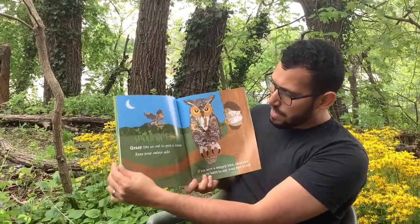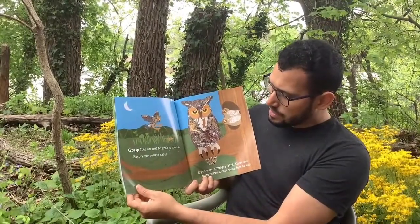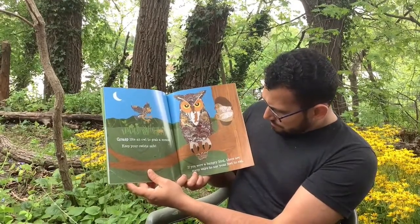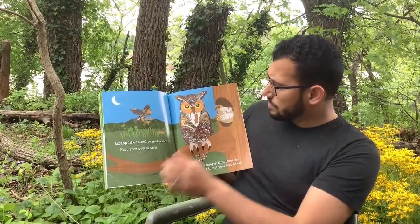If you had powerful feet with sharp talons, you could grasp like an owl to grab a mouse. Keep your owlets safe! If you were a hungry bird, there are many ways to use your feet to eat.